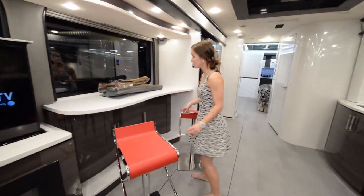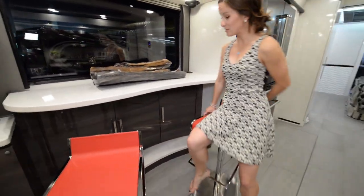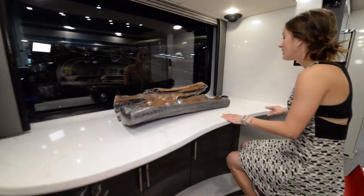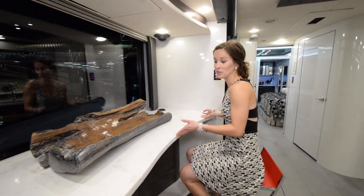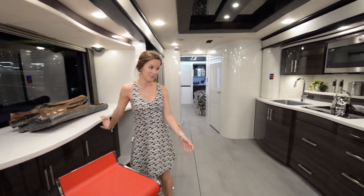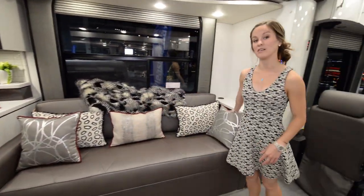My favorite part personally is this little bar area. I think it's awesome with these really squishy bar seats — super comfy. You can look out the window and eat breakfast, drink a beer, a glass of wine, a whole bottle of wine. Over here we have our main couch in the living area — that nice leather again.